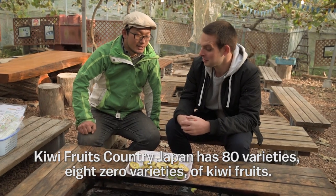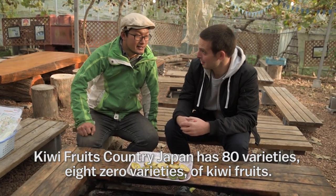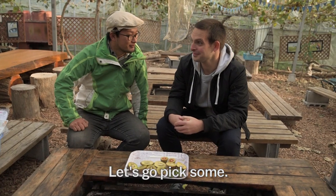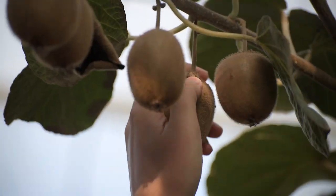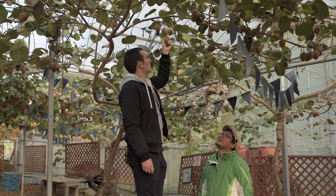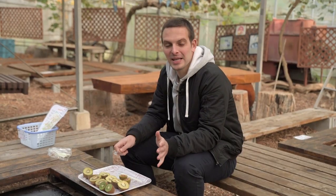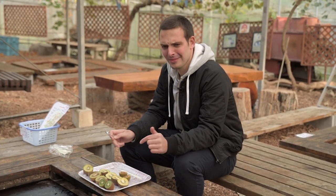Kiwifruit — Kanto Japan has 80 varieties of kiwifruit. Let's go pick some. We can't eat the one that I just picked because they typically need about two weeks to mature, but we can eat one of these.